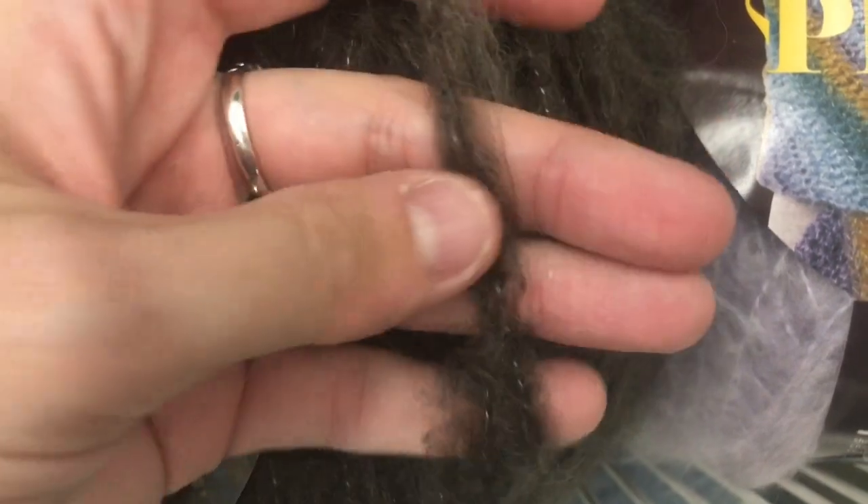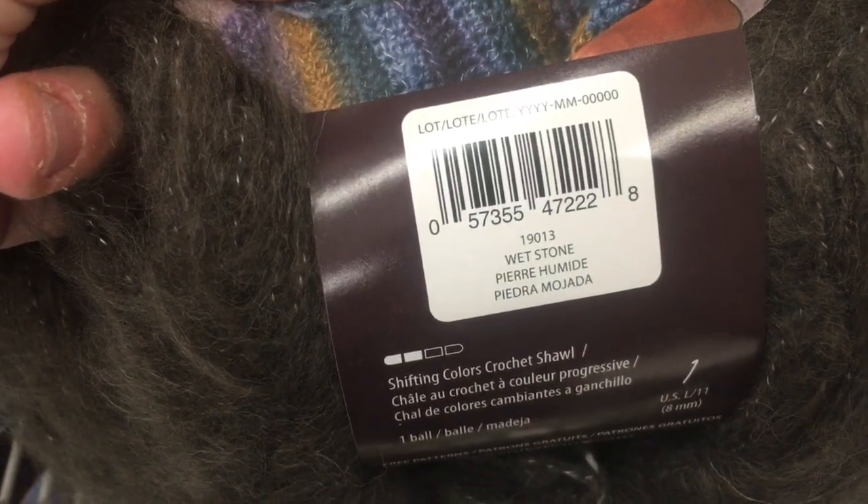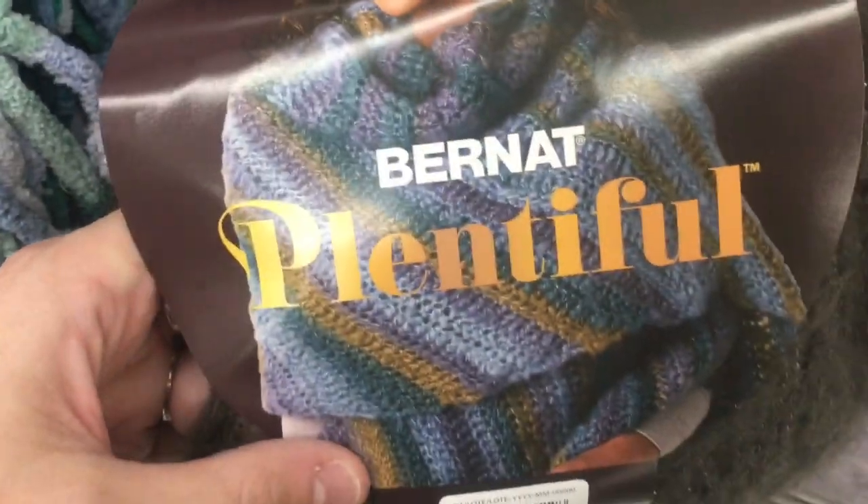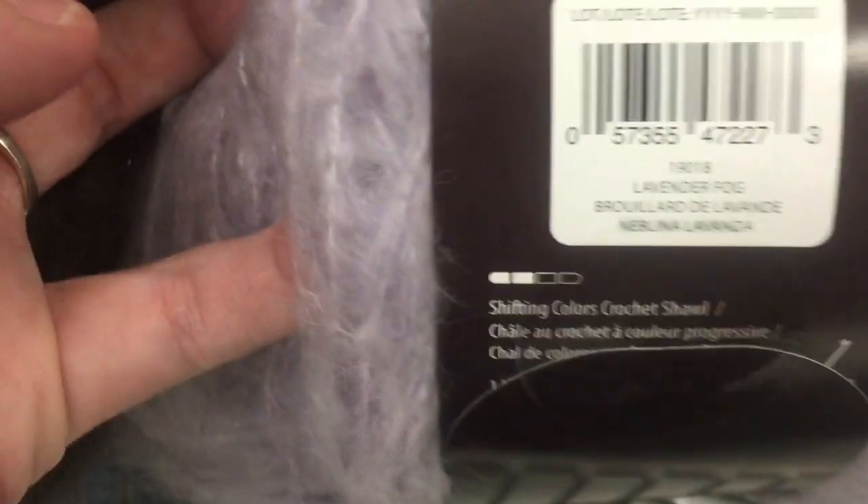That's so pretty. Look at that — well, that's two pieces together, isn't it? Let's just do one piece. Wet Stone. There is a pattern on here for a Shifting Colors Crochet Shawl that is for one ball — you can make that with one. That's cool. Lavender Fog. This is amazing.